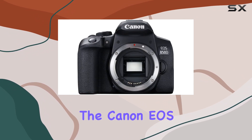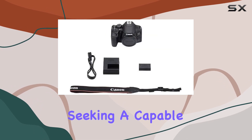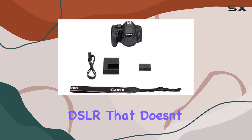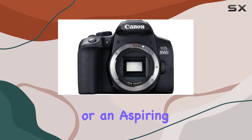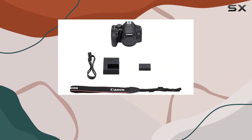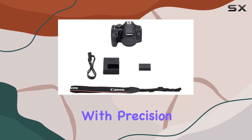Overall, the Canon EOS 850D is a solid choice for those seeking a capable and user-friendly DSLR that doesn't compromise on quality. Whether you're a hobbyist or an aspiring professional, this camera offers the tools to elevate your creativity and capture moments with precision.